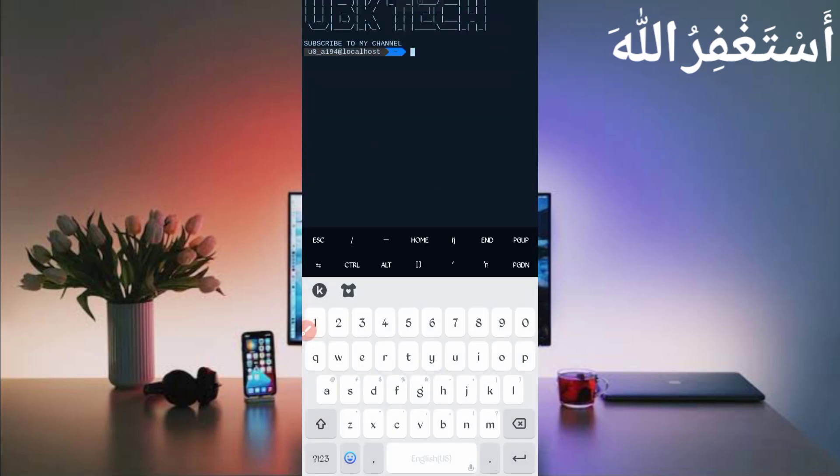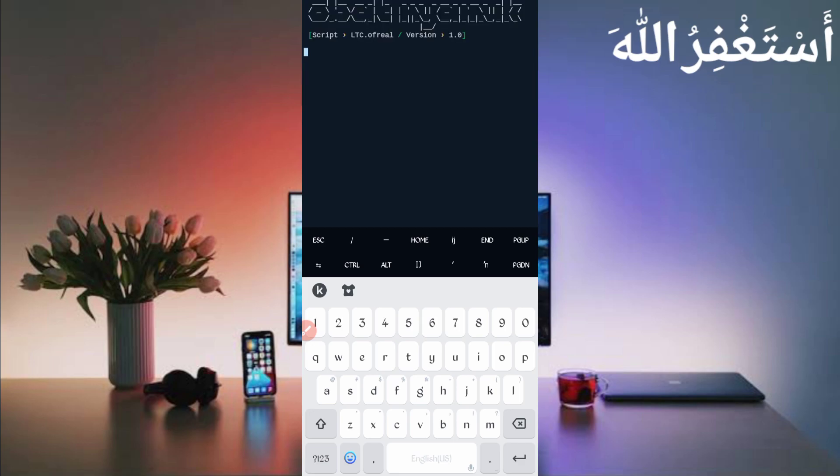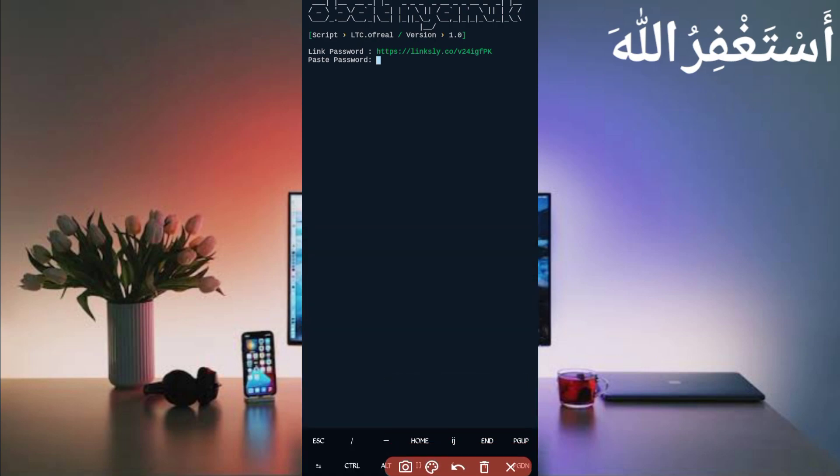If you are a new user using Termux for the first time, install the required commands first — the command is provided on my Telegram channel, you can copy from there, or DM me on Instagram. If you don't know how to install basic commands, a video link is in the description. Now continue the process: type 'cd' followed by a space, paste the script location you copied, press enter, then type 'ls' and enter, then type 'php bot.php' and press enter.